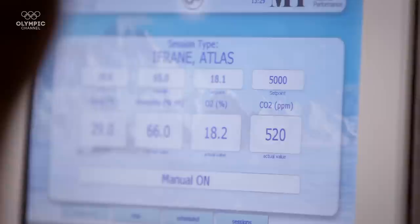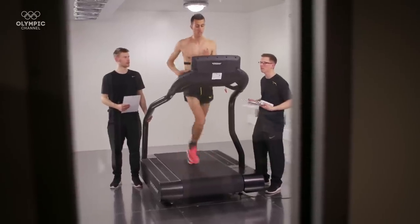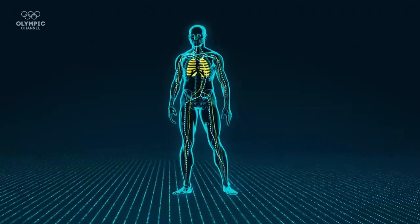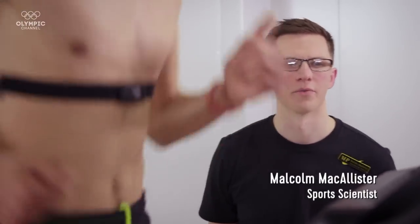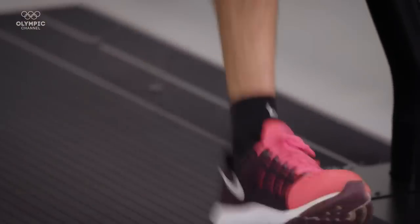Soufiane is from Morocco and he does a lot of his training at altitude in the Atlas Mountains. So taking him into the environmental chamber and replicating that environment is really important to see how he copes when he's running. At high altitude, the body produces more hemoglobin, which increases oxygen-carrying capacity to the muscles, crucial to improve aerobic activity and achieve peak performance. Inside the environmental chamber, we have simulated the same conditions Soufiane would experience in the high altitude training camp that Morocco uses for its elite endurance athletes.